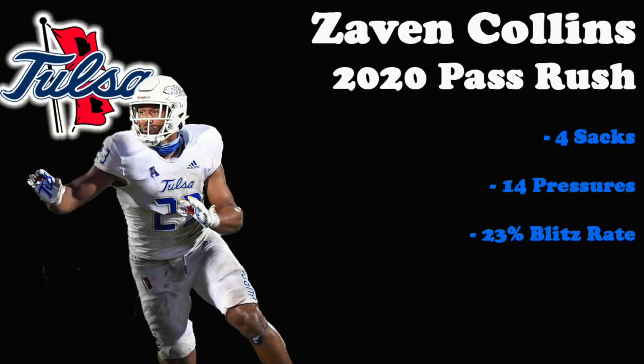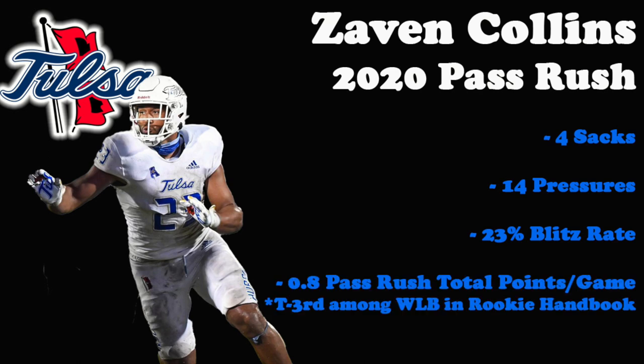Now for pass rush stats: in 2020, Collins collected four sacks and 14 pressures on a 23% blitz rate. His 0.8 pass rush total points per game ranked tied for third in the rookie handbook among all will linebackers.